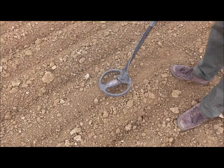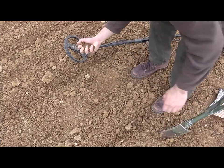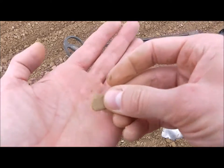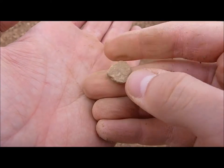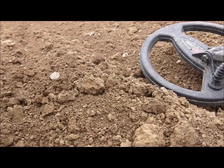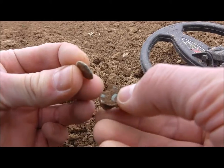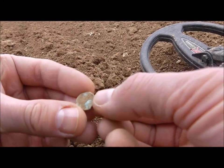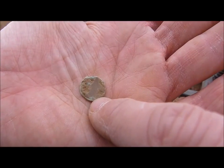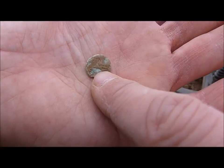Let's try it again — wow, what a signal! But this time it's a piece of lead. And here's the next coin. Look at the imprint — I think it has to be the next Roman minim. It's unbelievable, I'm speechless.